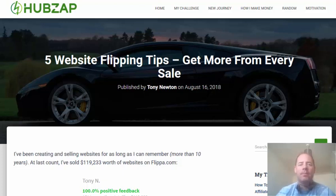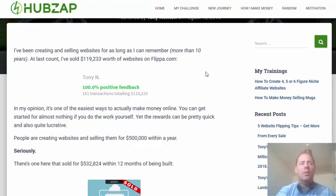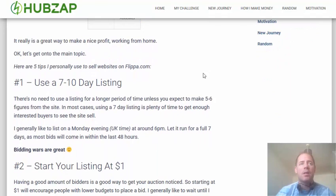Hi there, it's Tony from HubsApp.com and in this video I'm going to share five tips that I personally use when selling any website on Flippa.com. On this page is a blog post on my blog HubsApp.com. I've been selling websites for way more than ten years now on Flippa and sold about $119,000 worth on Flippa itself, and thousands and thousands privately. So these are some of the things that I do with every auction that I list on Flippa.